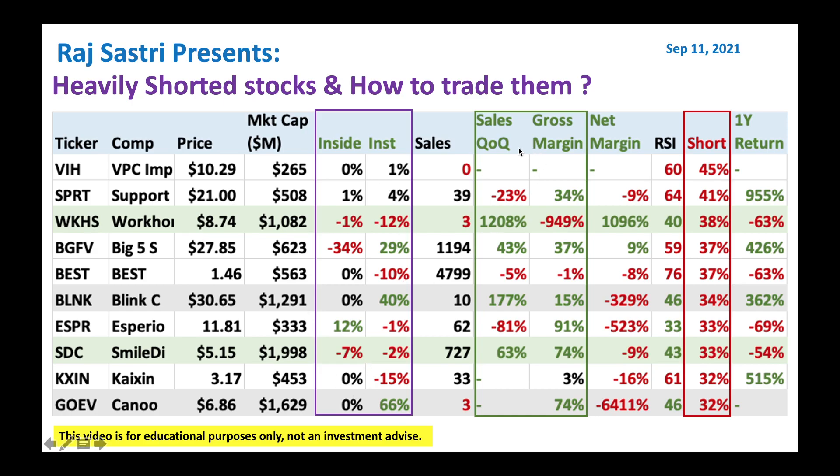Look at sales growth quarter over quarter and gross margin. We call it rule of 40 — if quarter over quarter sales growth plus gross margin is greater than 40, those rows are highlighted in green. Those are typically good candidates from a fundamental perspective. With Workhorse, it's low sales, so numbers are exaggerated, but generally that's a good way to look at rule of 40. SmileDirect from a sales growth and gross margin perspective is good.